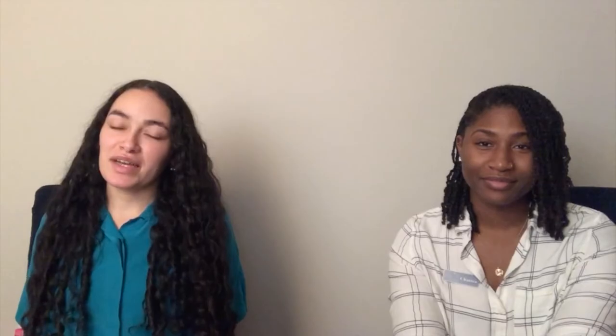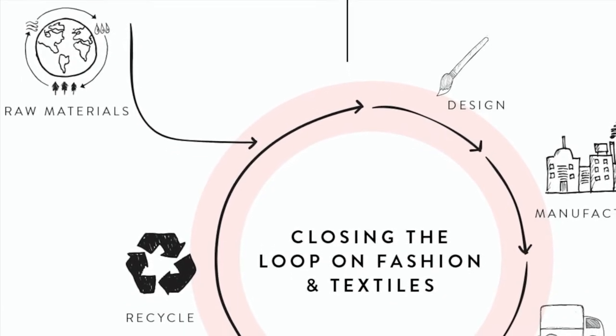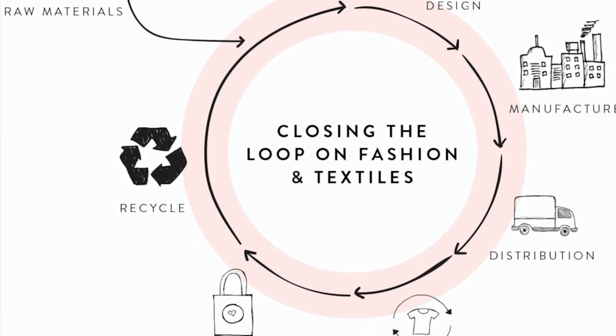Overall, we need a circular economy. This means that waste and pollution are designed out. The goal is that everything is reduced, reused, and recycled — not ending up in the landfills. So choose eco-friendly fashion and a circular economy.